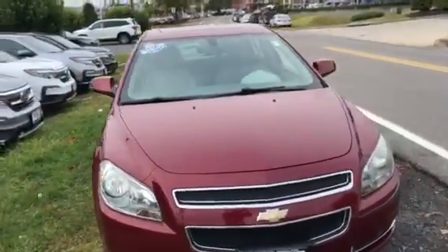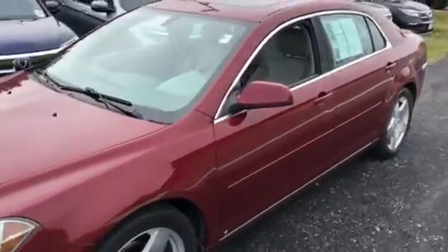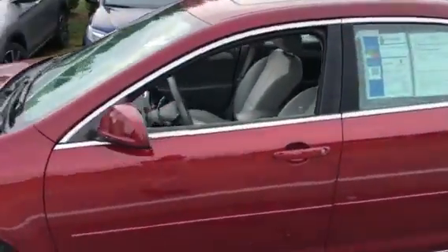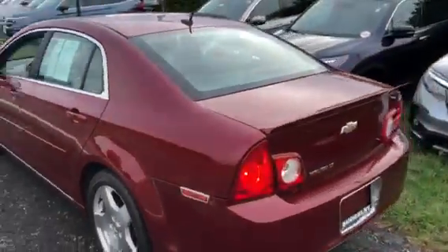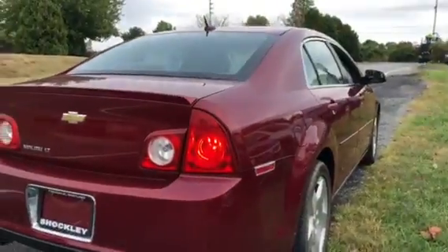Hey everyone, here I have a very nice 2010 Chevy Malibu. This is an LT2 model with the V6. This was owned by an older couple — they actually only put 16,000 miles on this vehicle.